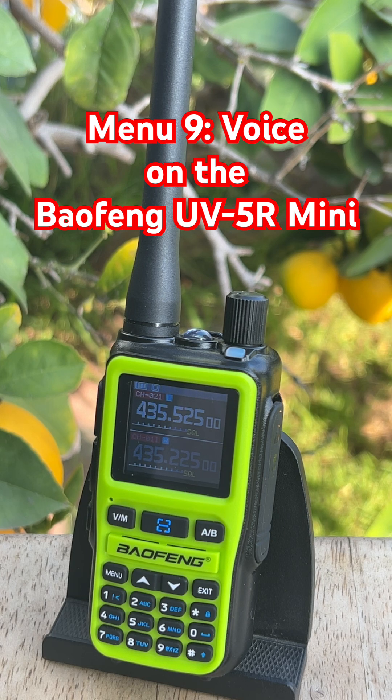Voice can be helpful if you're brand new to the radio. But once you know your way around, turning it off makes the UV5R Mini faster, quieter, and way less annoying. Simple setting, big quality of life improvement.